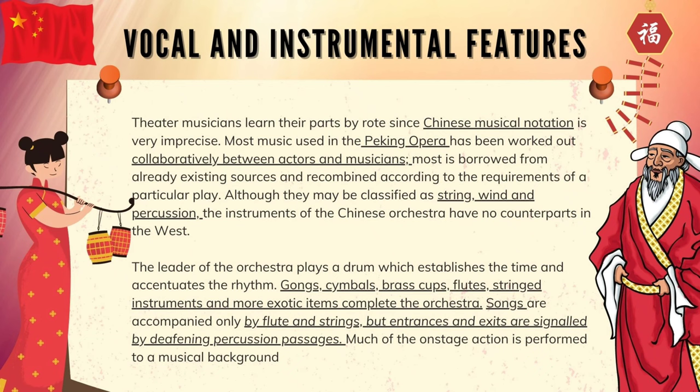Although they may be classified as string, wind, and percussion, the instruments of the Chinese orchestra have no counterparts in the West. The leader of the orchestra plays the drum, which establishes the time and accentuates the rhythm. Gongs, cymbals, brass cups, flutes, stringed instruments, and more exotic items complete the orchestra. Songs are accompanied only by flute and strings, but entrances and exits are signaled by deafening percussion passages.